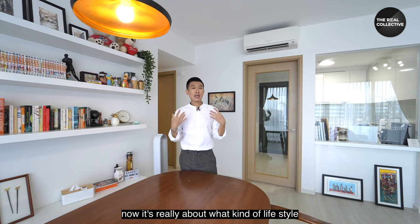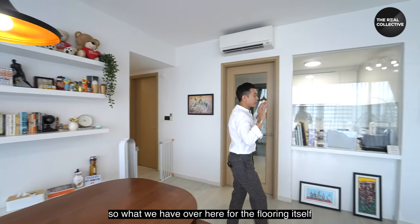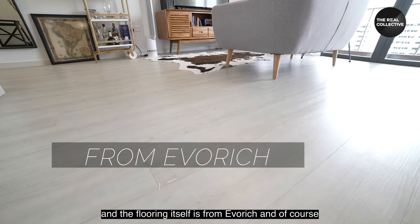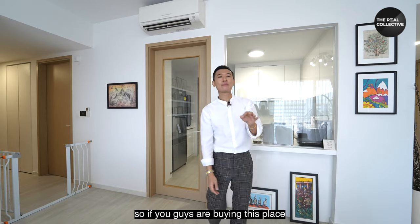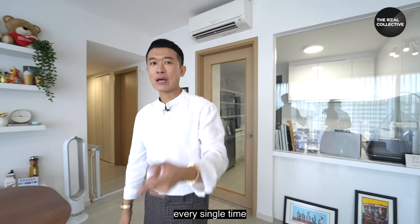It's really about what lifestyle you want to live. Personally I find this open concept very quaint and chill. For the flooring, it's a light wood color from Everreach, and Everreach gives you a lifetime warranty on their floors — so if you're buying this place, you don't have to worry about any defects. You can get a one-to-one replacement every single time, lifetime.